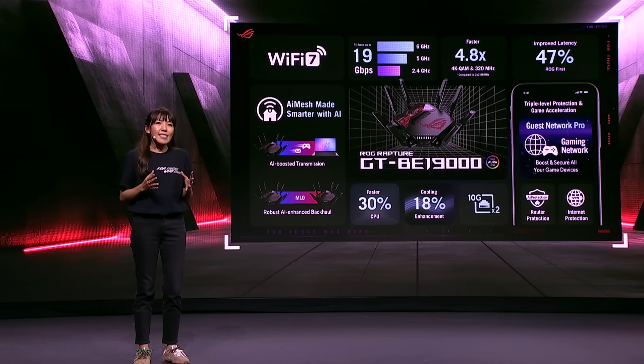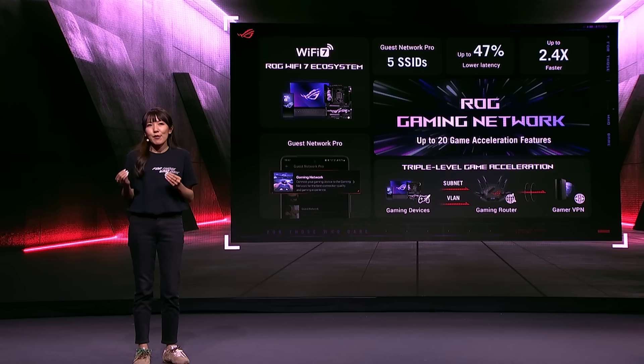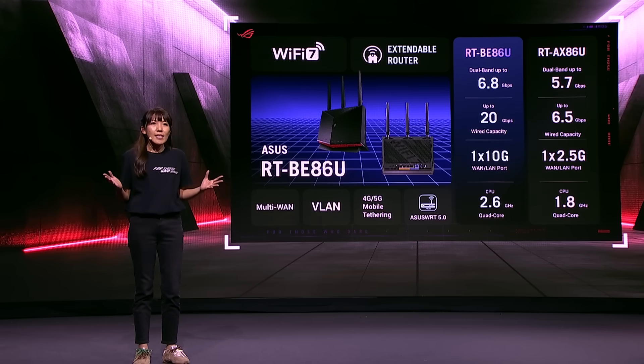This next-level wireless router shatters the barriers holding back your home network with beyond-fast Wi-Fi 7 technology and the killer ROG Gaming Network. ROG Gaming Network makes it easy to get optimal network settings, using ASUS's network pro to give you a single gaming network SSID that features gaming technology with up to 20 game acceleration features. Simply connect your gaming devices and you're ready to go.